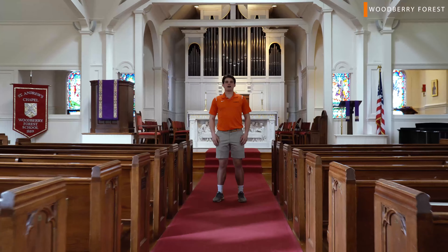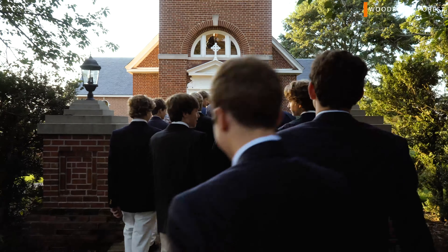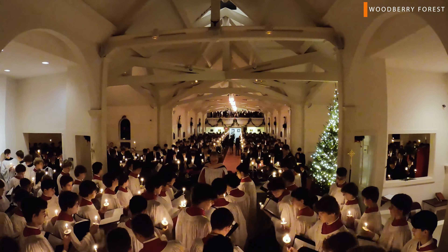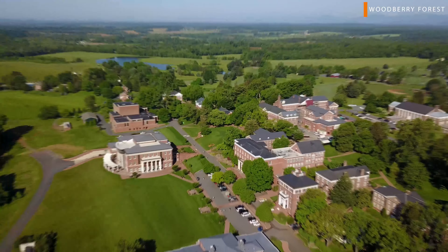Welcome to the St. Andrews Chapel. It's a really important space because once a week the entire community comes together and we have a chapel service. One of my favorite times of year is the candlelight service — we sing Silent Night and the entire chapel is lit up only by the candles we hold.